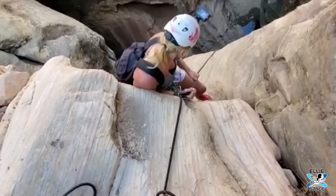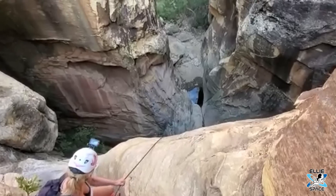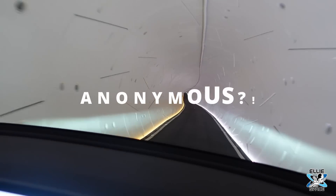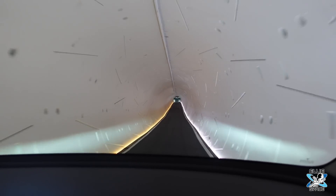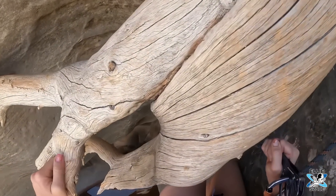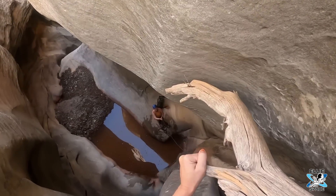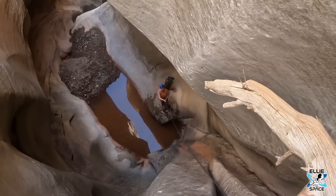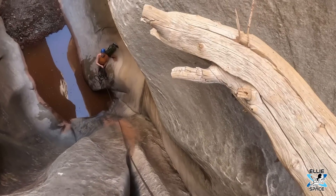Last time I was here, my parents had to file a missing persons report on me. I did a canyoneering adventure and it took 19 hours to get off the mountain — there was no service, and it was only supposed to take 10 hours. It was nuts. My family thought I was dead and kind of resented me for it.